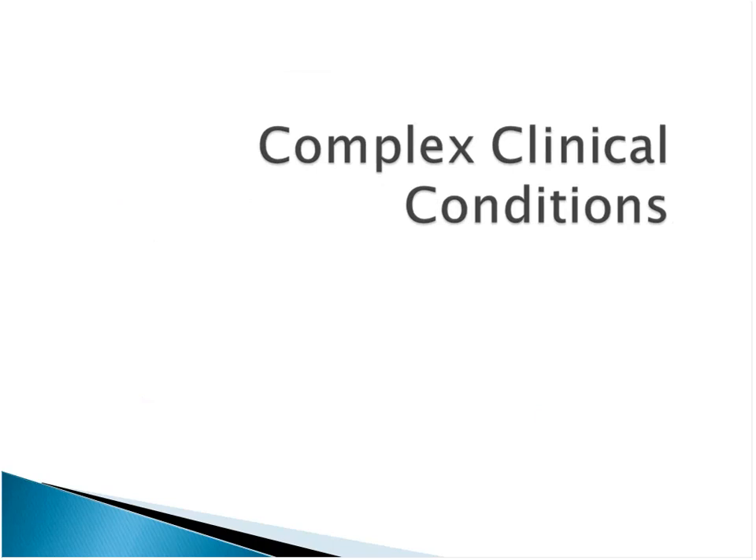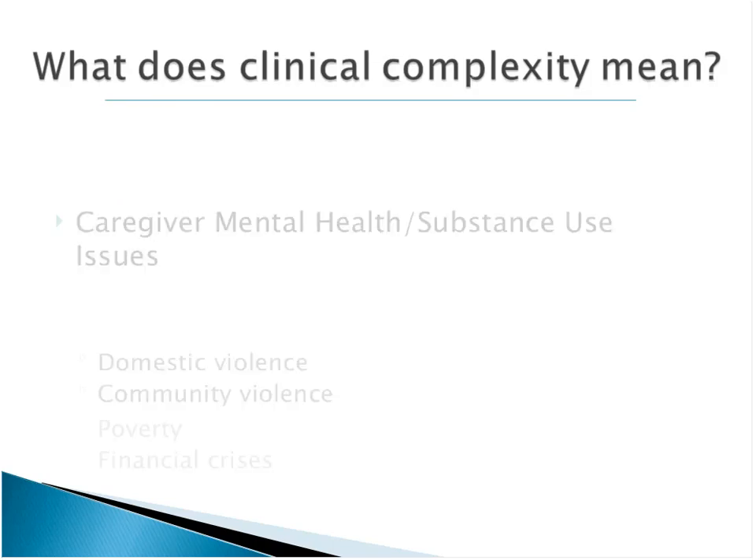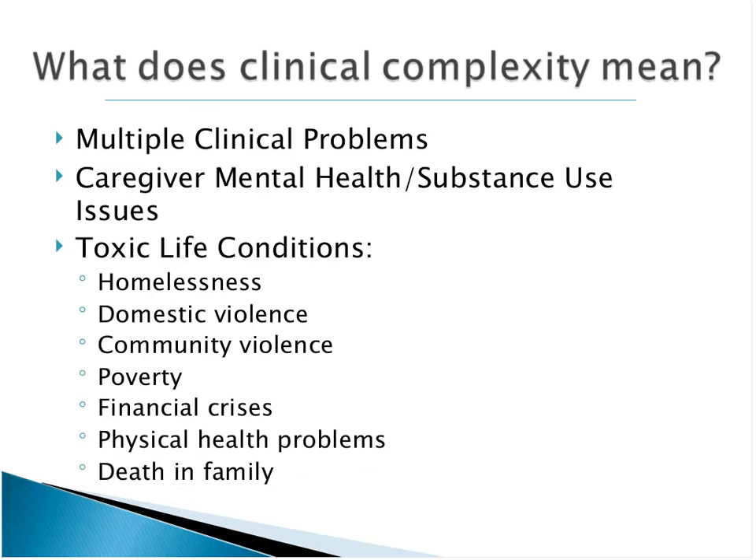What do we mean by complex clinical conditions? When there are multiple clinical problems. It's not uncommon in actual day-to-day practice that a client has symptoms of depression and anxiety and some trauma-related symptoms, conduct problems — a whole host of difficulties that makes it really challenging for a practitioner, even in deciding what's the overall treatment plan. Other complexities include caregiver mental health or substance use issues.